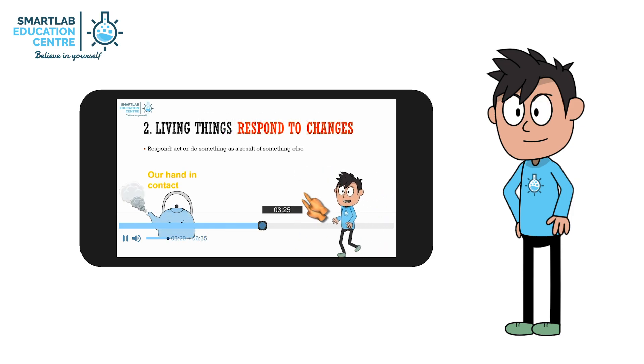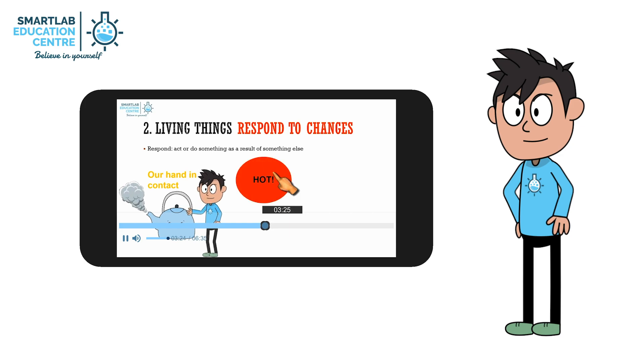For example, when our hand touches a boiling kettle — it is hot. Ouch, you will retract your hand.